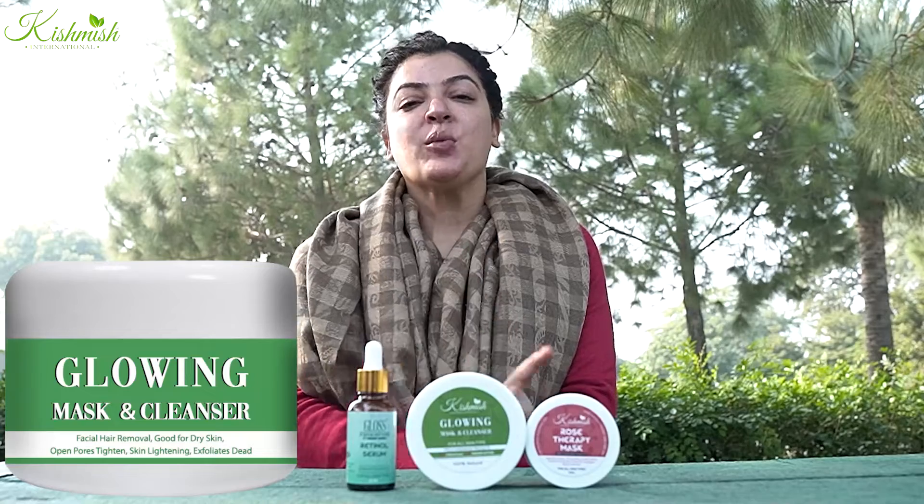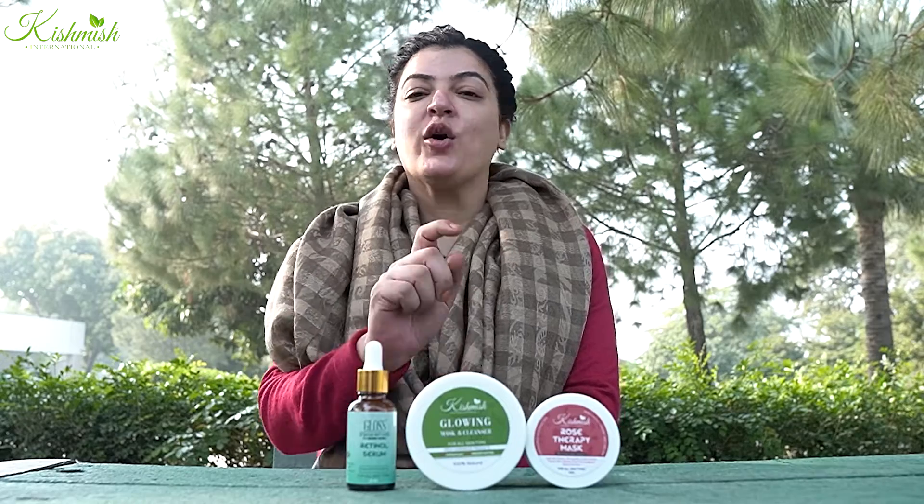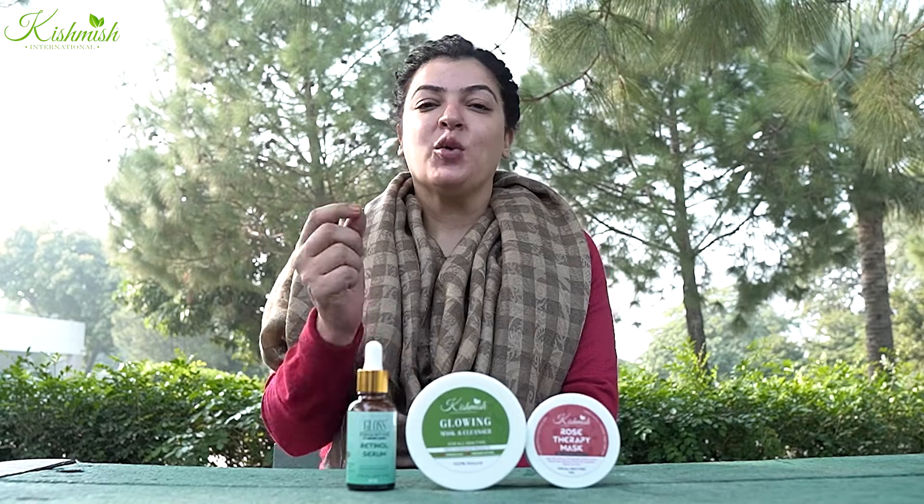The Glowing Cleanser application is very simple. You have to use it twice a day, every day. Use 1 teaspoon of Glowing Cleanser and 1 teaspoon of Dahi. Apply it and use the base for 2 minutes.